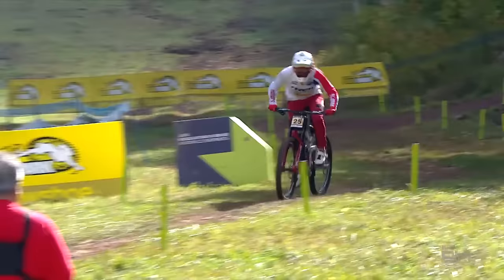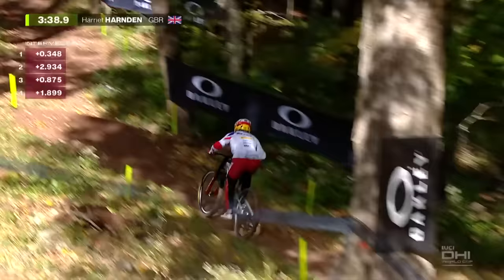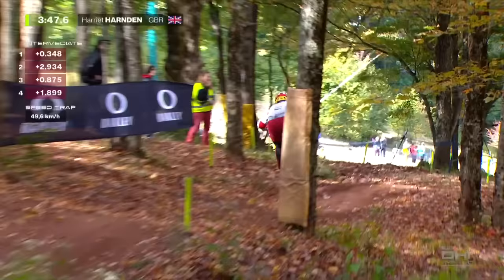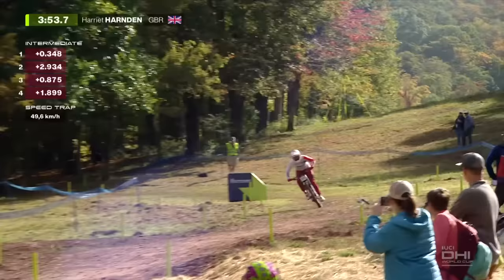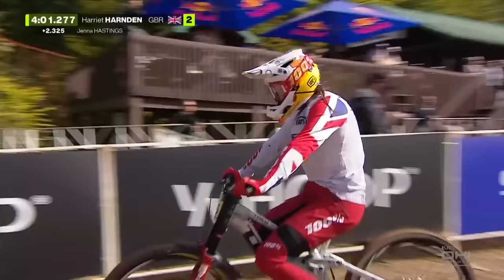Put Hattie on a race bike and watch her go. When you exit that wood section, that little flat straight — you need to give everything you've got left in the tank. She was 1.8 up on split number four, 49.6 kilometers per hour. That was quick — but 1.9 down on Hastings' time, so she'll have to stand on the pedals. 23rd at Worlds earlier in the season in Fort William.